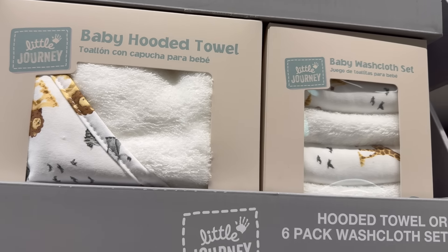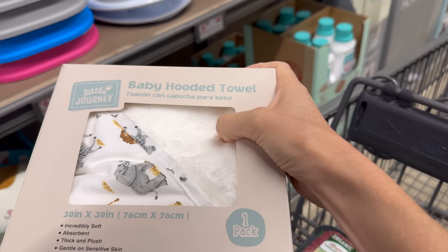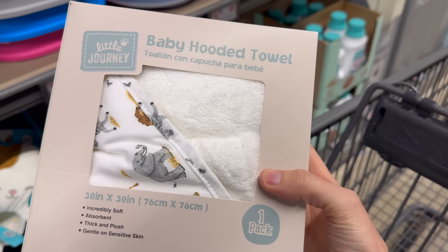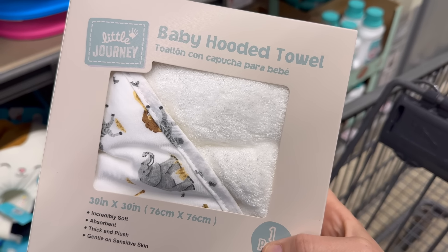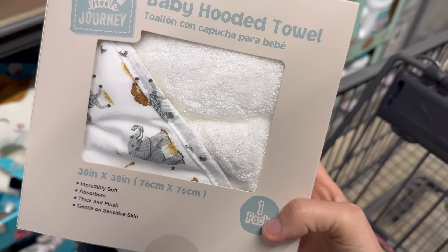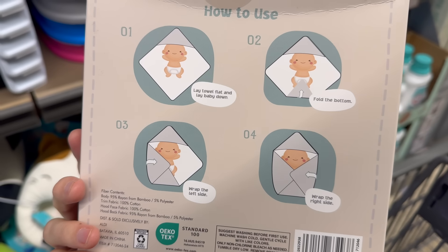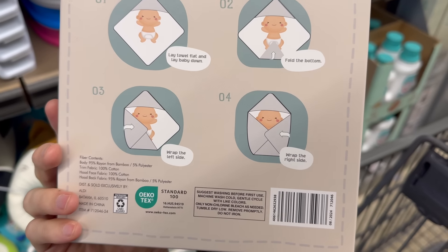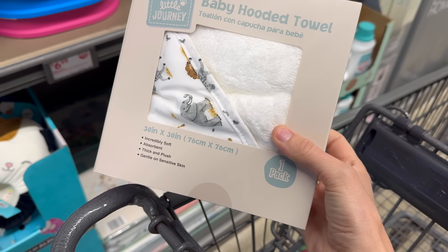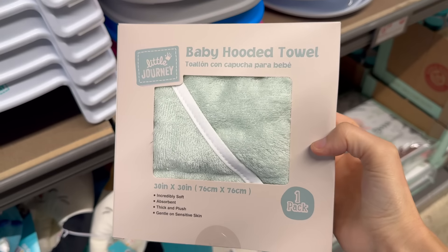The hooded towel is 30 by 30 inches — incredibly soft, absorbent, thick and plush, gentle on sensitive skin. Your baby's going to be all snuggled up cute after their bath. Animal print on one, pretty pink flowers on another, all pink, all green, and all gray — five options. Seven dollars and 99 cents.